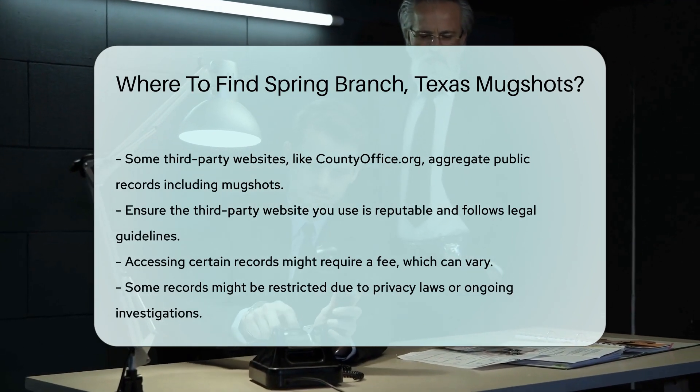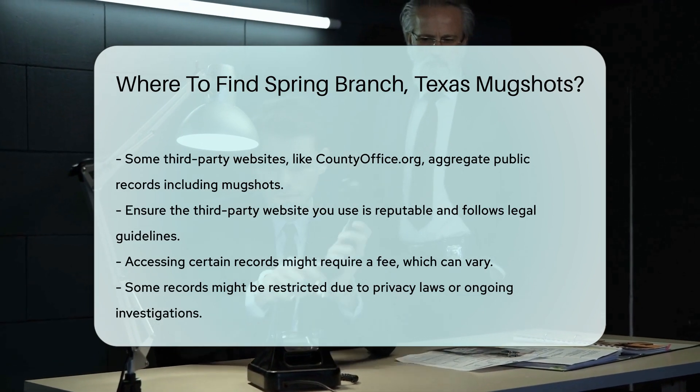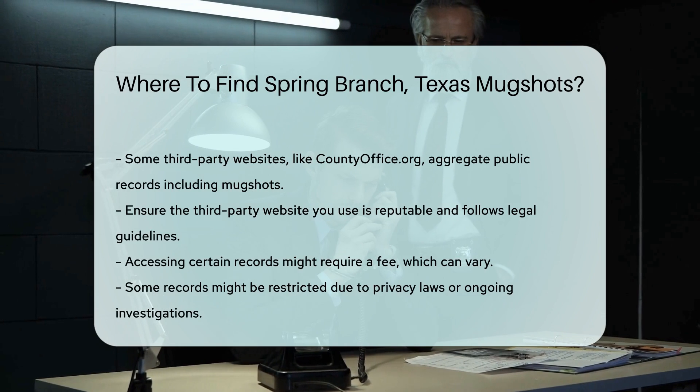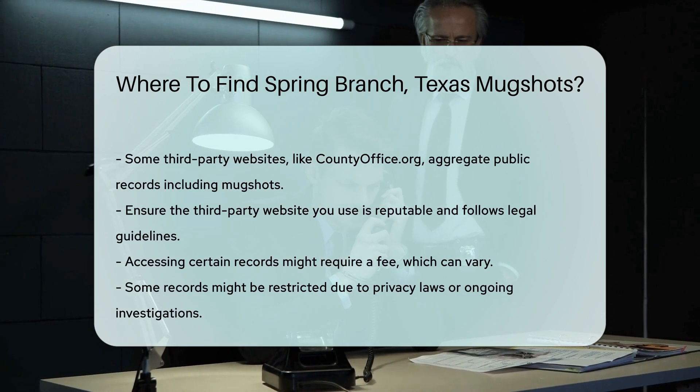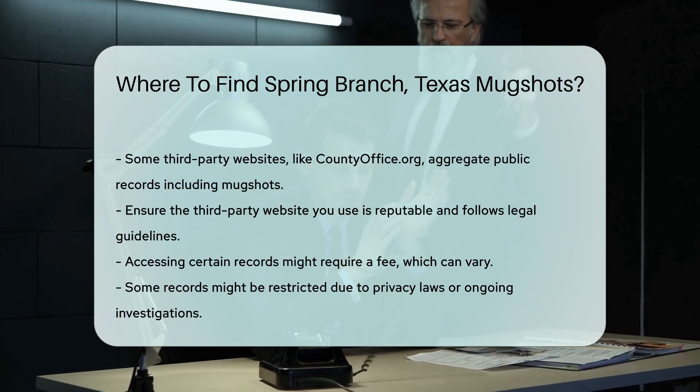Keep in mind that accessing certain records might require a fee. Fees can vary, so it's best to check with the specific office or website for the exact cost. Also, some records might be restricted due to privacy laws or ongoing investigations.